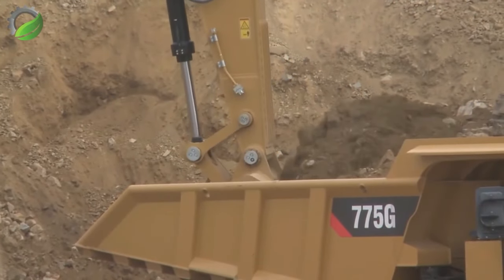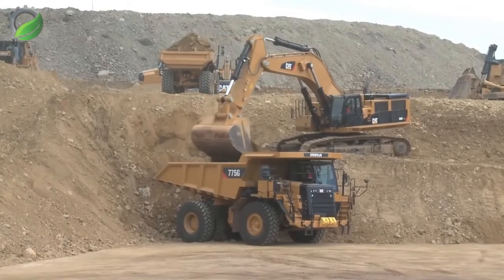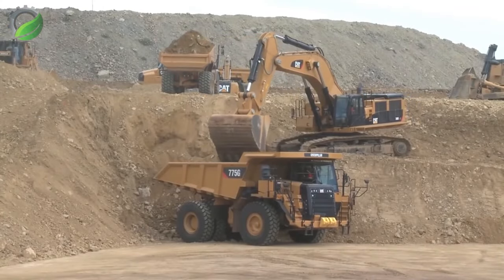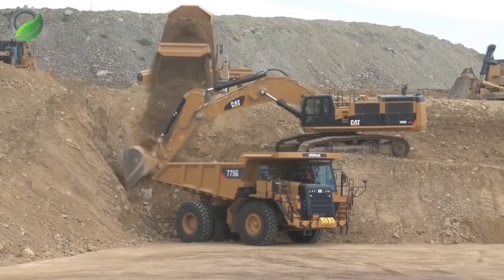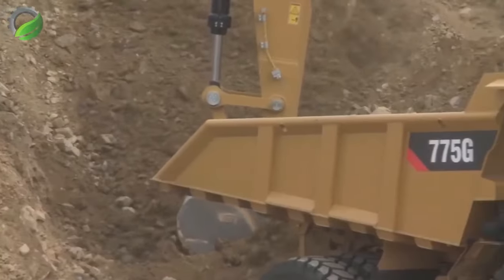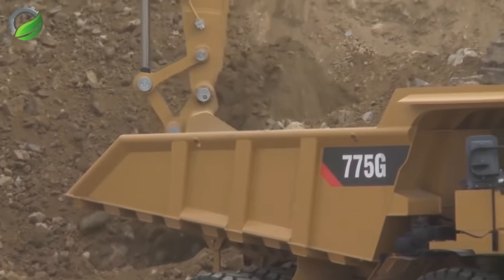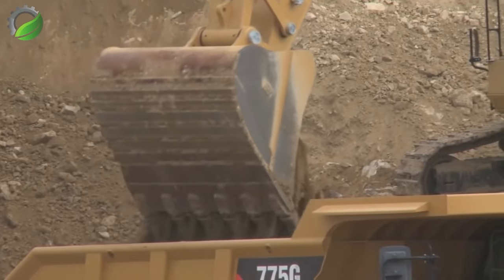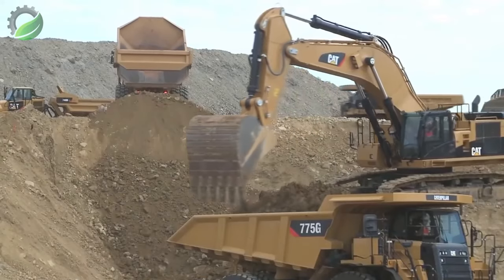At Telaja Hills, Arizona, the Cat 390D excavator takes centre stage, gracefully unveiling the art of ore mining. With each precise movement it unveils the rugged beauty of the landscape — a mechanical maestro in the desert harmonising with nature, showcasing the marriage of technology and raw earth in a mesmerising display.